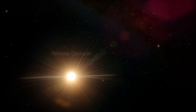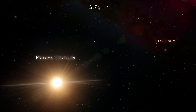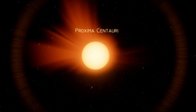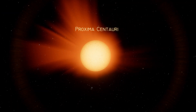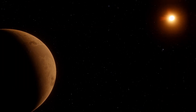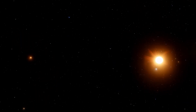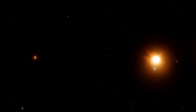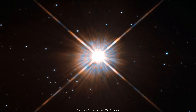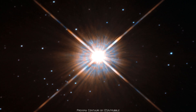Proxima b orbits Proxima Centauri, a red dwarf star located just 4.24 light years away from us. Because Proxima Centauri is a small red dwarf star, about 14% the diameter of the Sun, it is cooler. The search for planets around Proxima Centauri began in the early 2000s. Scientists believed there could be a planet orbiting this star, but it took many years to confirm.